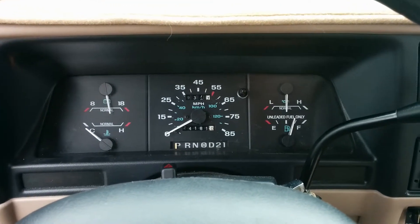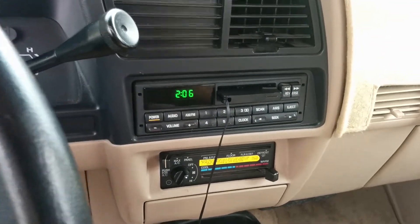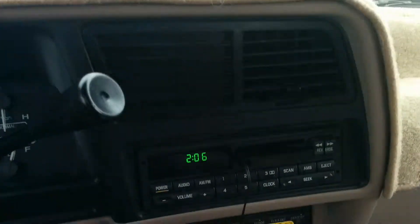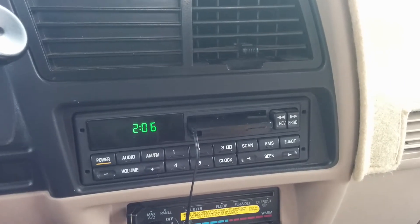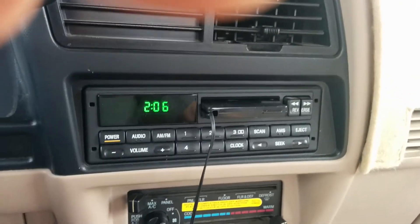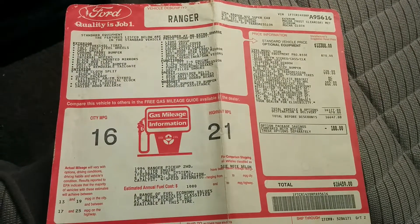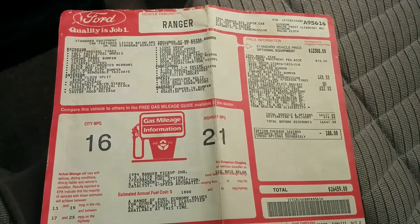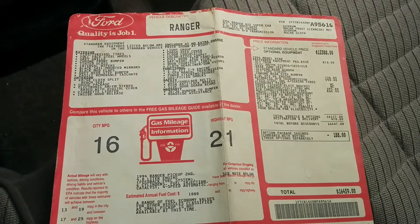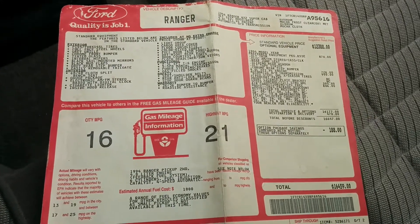It still has the original tape deck, which I've yet to replace. Works just fine, but I may put a CD player with auxiliary just because the speakers don't really put out as much as they could. This is the original dealer tag. It's a mocha frost metallic paint with a mocha cloth interior — the long wheelbase.